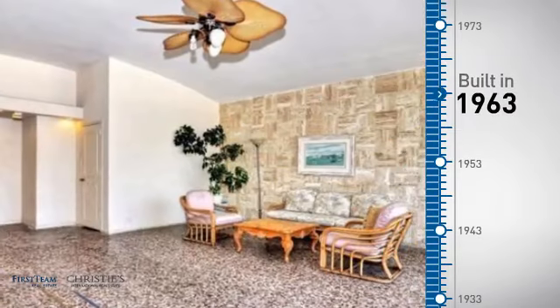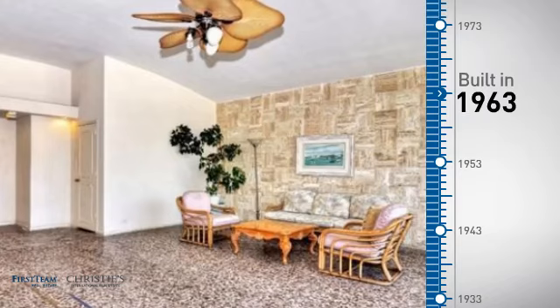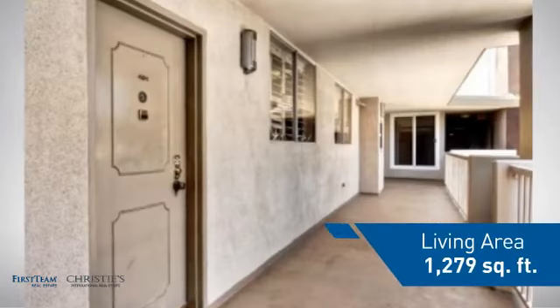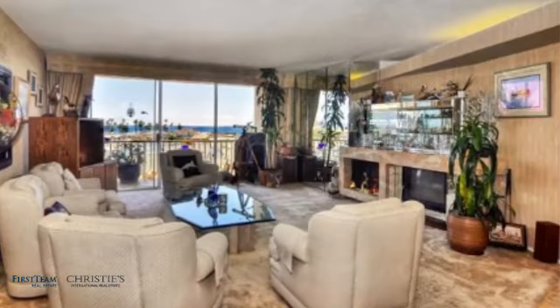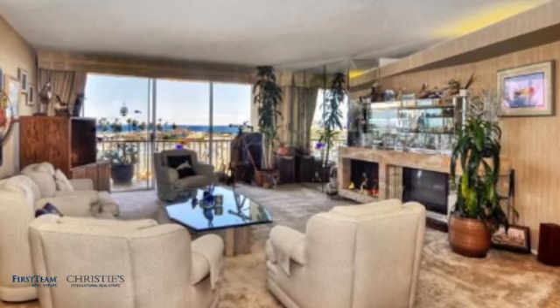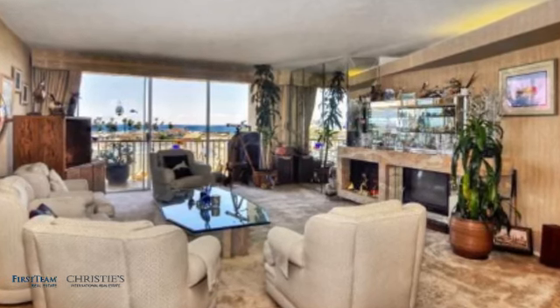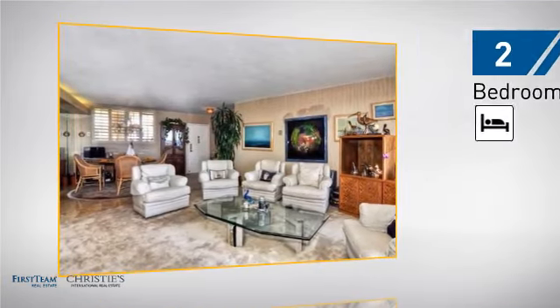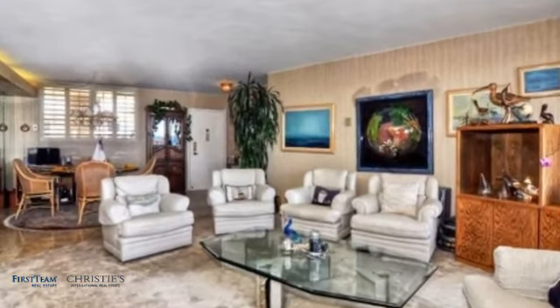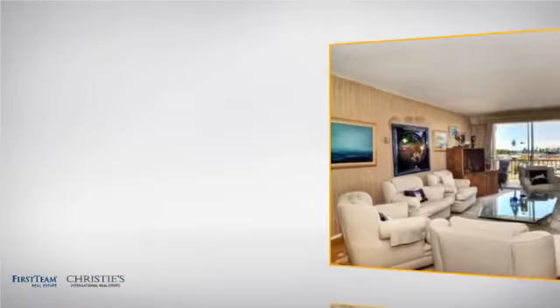This property was built in the early 60s and features over 1,200 square feet of living space, giving you a spacious layout to play host or kick back and relax after a long day. Inside, you'll find two bedrooms, so you always have a private space to come home to, as well as two full bathrooms.